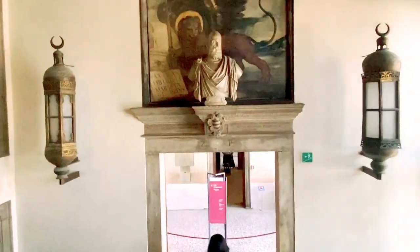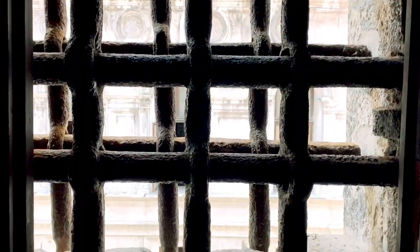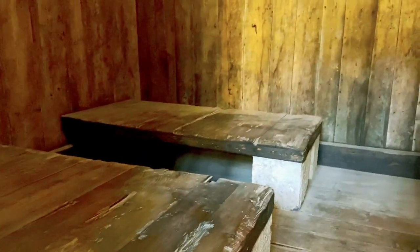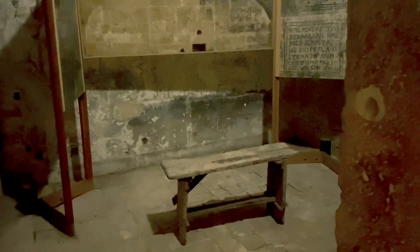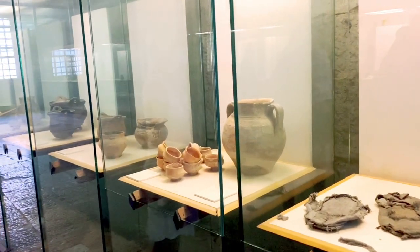Now we are heading to the prison, which is in the basement of the palace. The prison in the Doge's Palace is known as the Piombi. Here's what the cell looks like — the windows were double-barred so that people wouldn't escape. These are what the beds look like — not very comfortable. And these are some of the utensils used by the prisoners during the time.